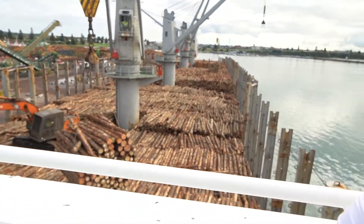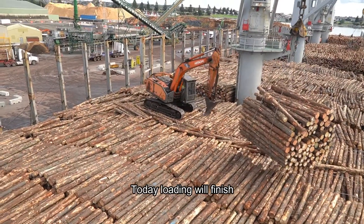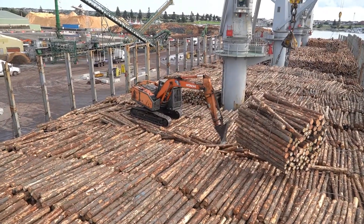See, this is getting loaded. This is the final loading. Today the loading is complete, and after that we will leave here.